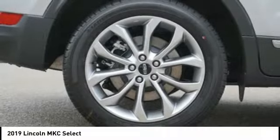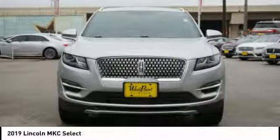Universal garage door opener. Compass. Power brakes. Come see the car for yourself.